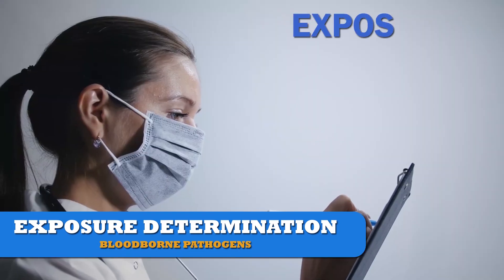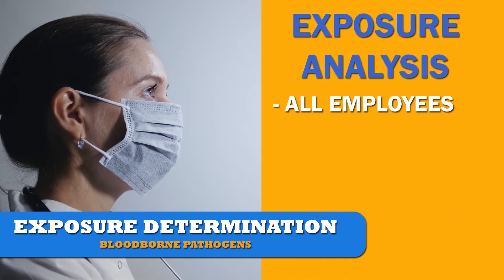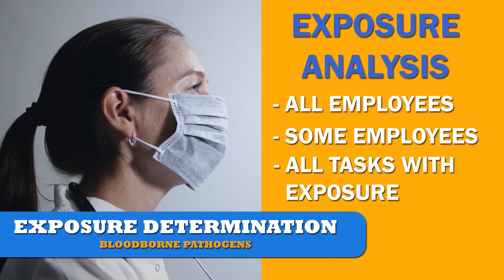The employer must perform an analysis to determine job classifications where all employees have exposure, classifications where some employees have exposure, and a list of all tasks and procedures that include occupational exposure.